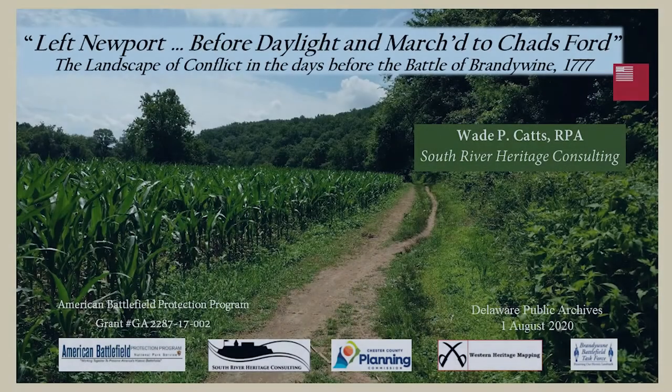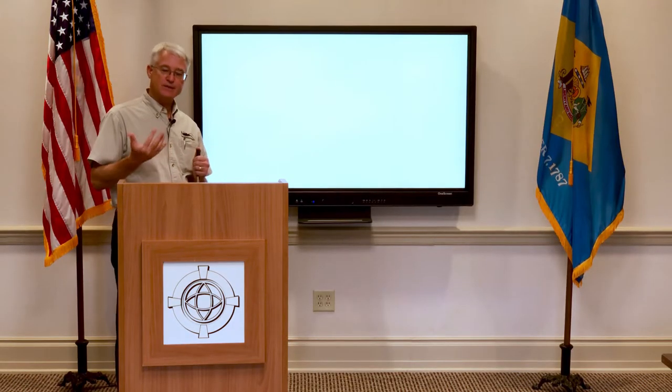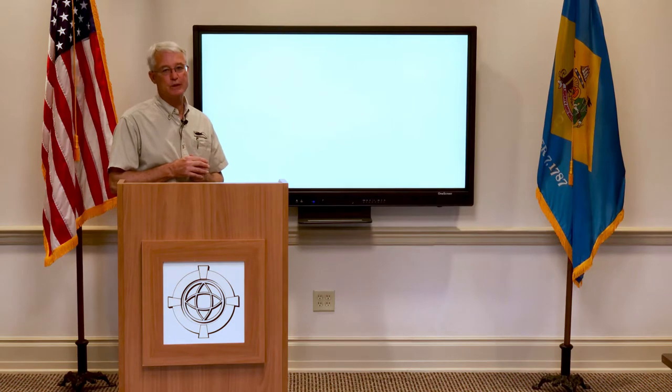I'll start with part two of the presentations I'm doing on 'Left Newport Before Daylight and March to Chad's Ford' — a landscape of conflict in the days before the Battle of Brandywine, 1777. This piece leads us from the battlefield at Cooch's Bridge up through the troop movements beginning on the 9th of September, culminating with the American forces beginning to take up positions on the Brandywine.